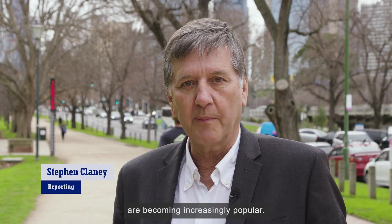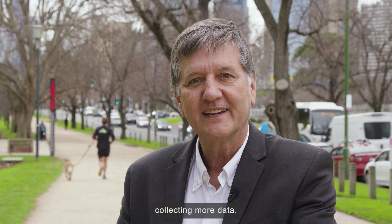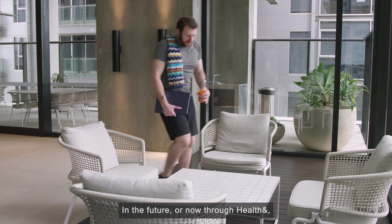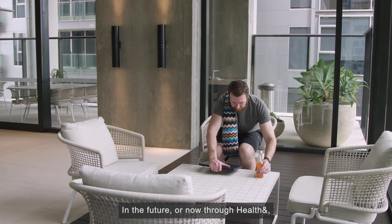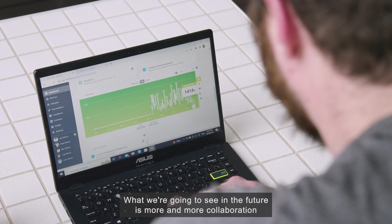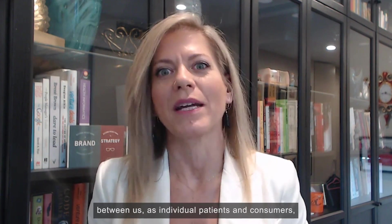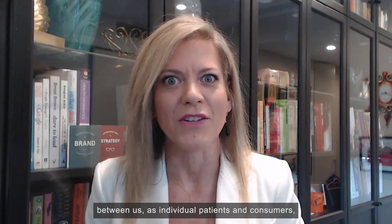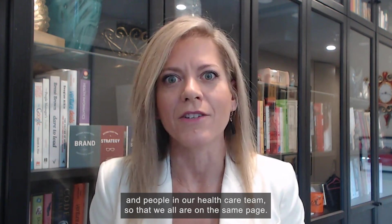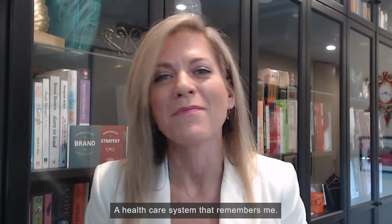Wearable devices — it doesn't matter what brand — are becoming increasingly popular and more complex, collecting more data, making them a great fit for HealthAnd. In the future, or now through HealthAnd, that natural fit extends to the patient and their clinical care team. 'What we're going to see in the future is more and more collaboration between us as individual patients and consumers and people in our health care team, so that we all are on the same page. A health care system that remembers me.'